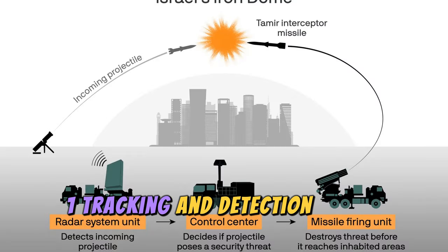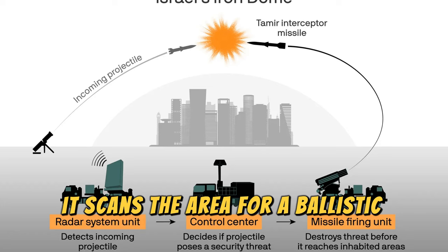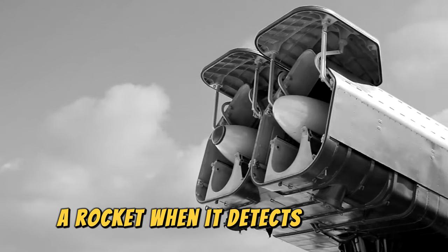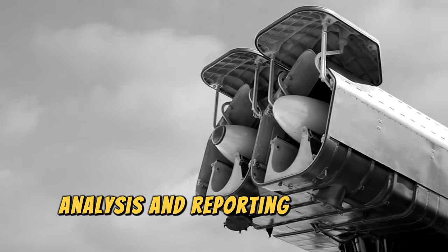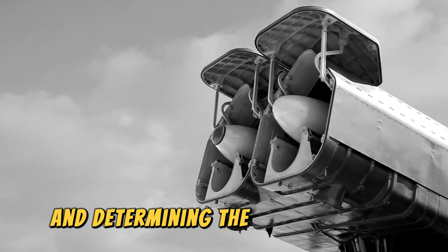Tracking and detection radar: developed by the system, it scans the area for a ballistic missile or rocket. When it detects a launch, it initiates a process of information analysis and reporting, tracking the location and determining the type of rocket — two essential characteristics.